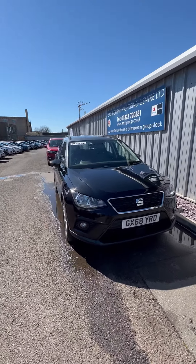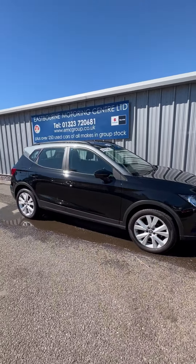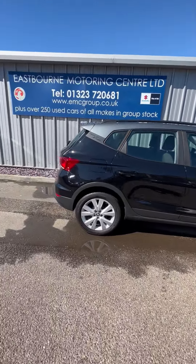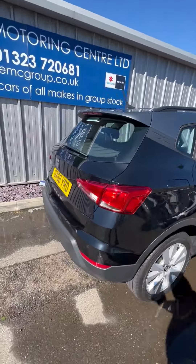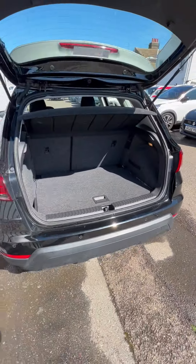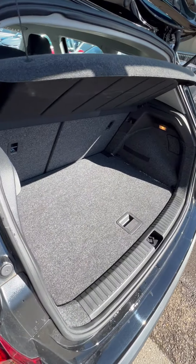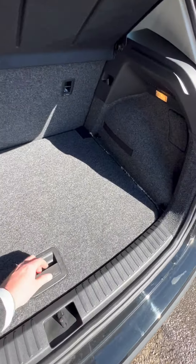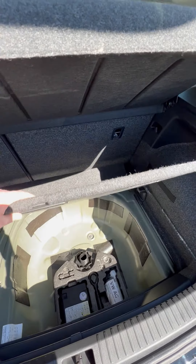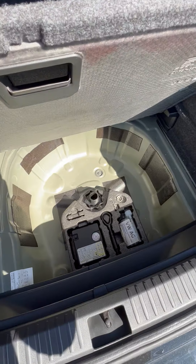It's only had one owner. This car's got a great amount of space for yourself and passengers. You've got a generous size boot, which I'll just move around and show you. As you can see, you've got a full floor which will lock in place. The car also comes with a tyre sealant kit.